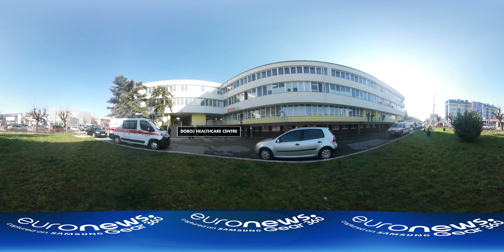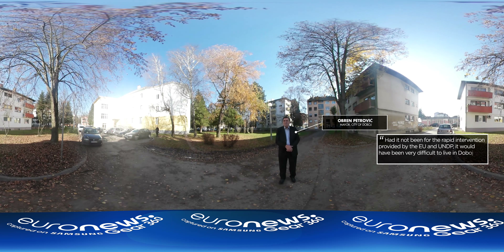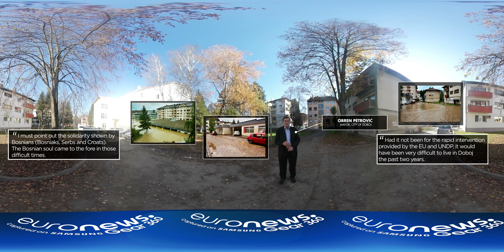Sinesha explains how he saw employees and patients fleeing this healthcare centre as they saw the oncoming floodwater. It's now been completely renovated. Obren Petrovic is the mayor of Dubois. If you look to his left, you'll see a nursery and facing him is the city hall. Both buildings have been restored by the project.